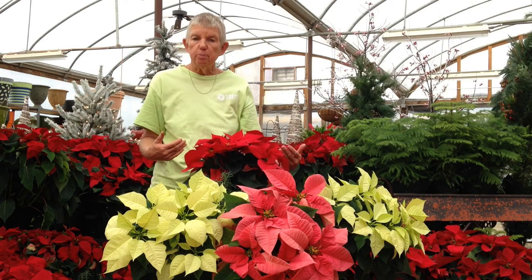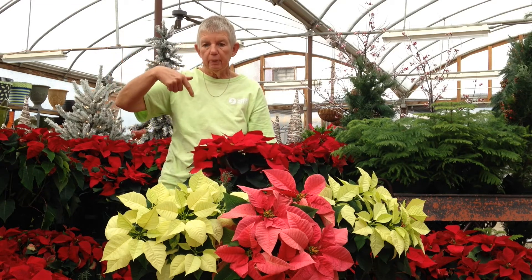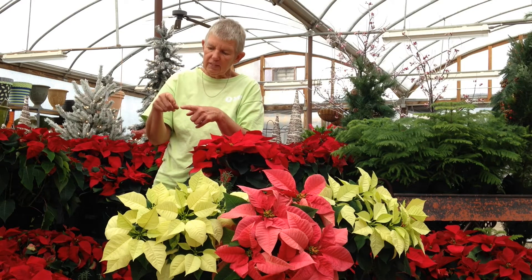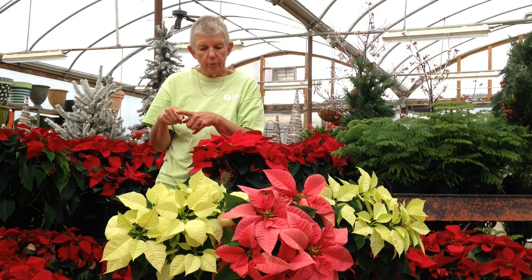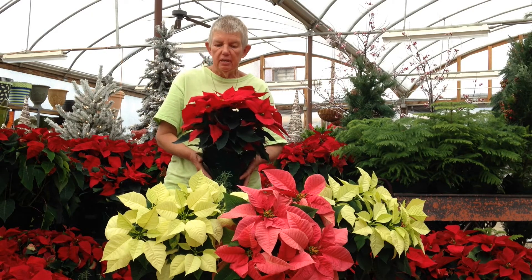To know whether a plant needs to be watered — and not just poinsettias — you can either put your finger into the soil, and if it's dry up to that second knuckle, then you need to water it. The other thing is that you can pick up a plant, and if it's very lightweight, it needs to be watered.